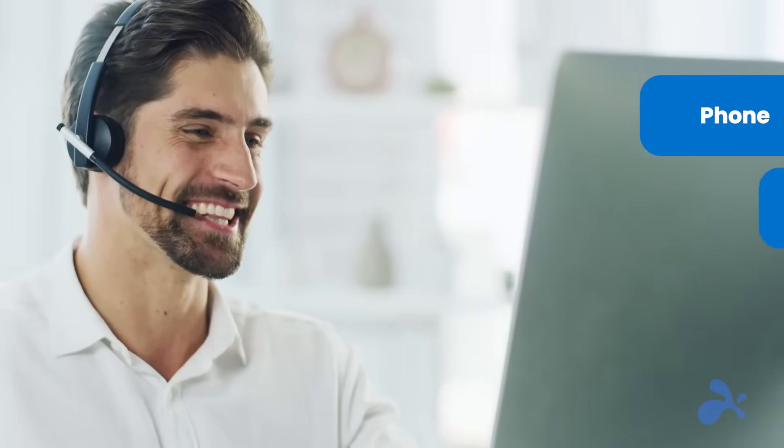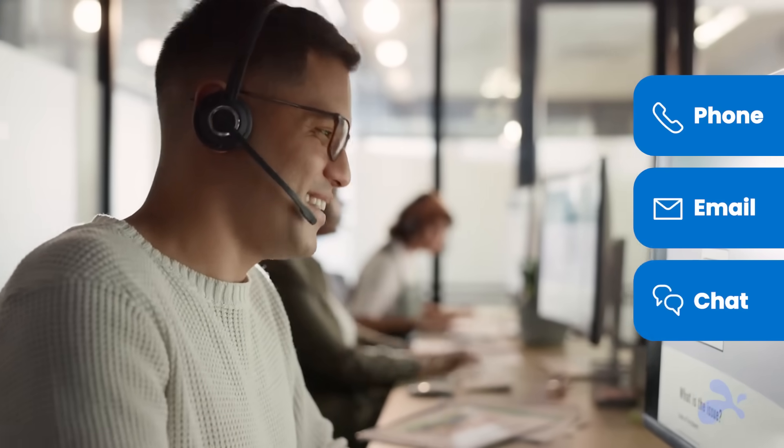With Splashtop, you can count on superior customer service, with localized teams available to you by phone, email, or chat, whenever you need it.